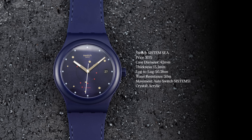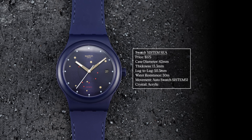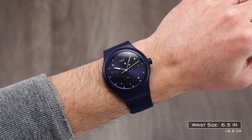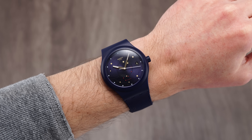Measuring 42 millimeters in diameter, 13.3 millimeters thick, and a 50.3 millimeter lug-to-lug, the System 51 is a larger watch by 2023 standards. Still, given its material and its quirky presentation, it manages to work on more people than it probably would otherwise if it were a more traditional approach.